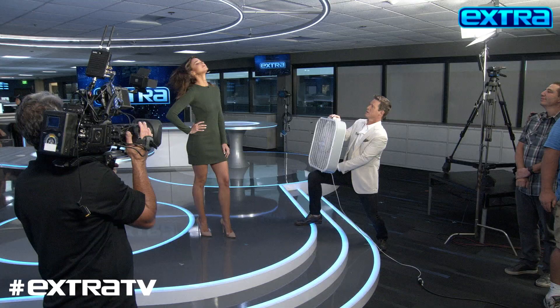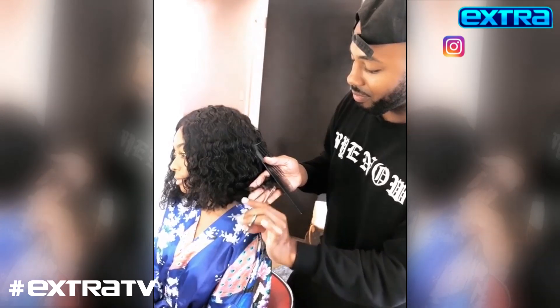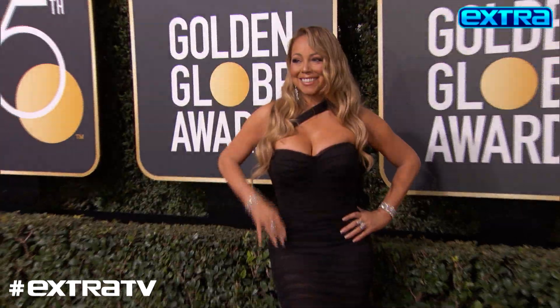Now meet the go-to guy who's helping the stars turn heads thanks to their hair. He's the secret to their red carpet hairstyles — Mariah Carey, Naomi Campbell, Chrissy Metz. Celebrity hairstylist Alexander Armand dishing on Mariah's classic look.